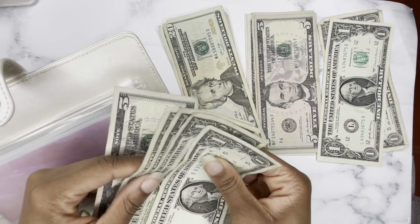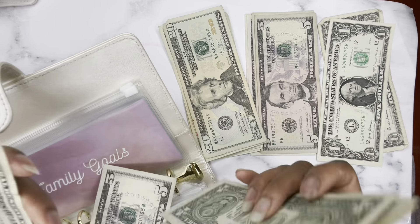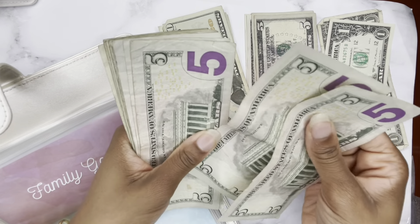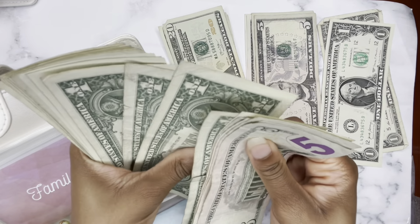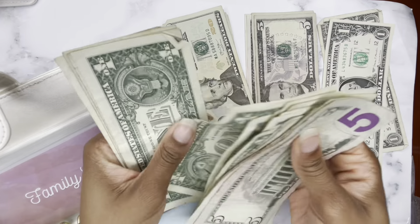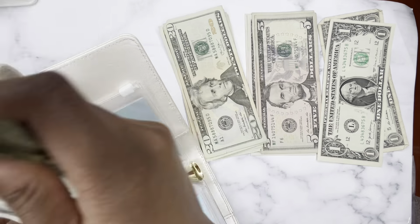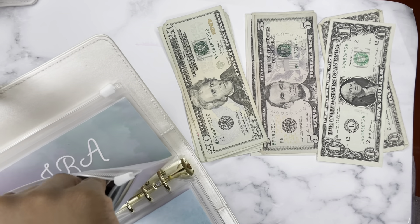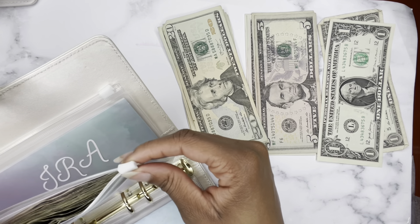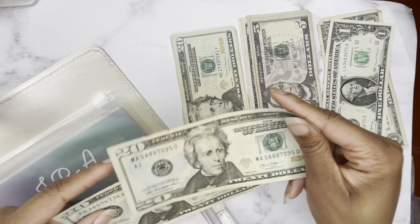Family goals is getting $9. My goal for this is like $200 and some dollars — I don't know the exact amount, but I'm trying to save this by December, so I have plenty of time. So I have $53 in here now. That has added up quickly — I just started saving for family goals in January. We are like one fourth of the way there.